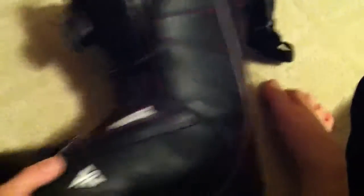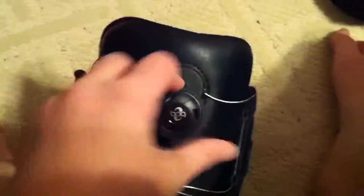For boots, I've had these for about two years — they're really amazing. They're Boa boots. I have a really small foot, so they don't have the inner liner, it's just the Boa system. Snowboarders out there probably know what these are.